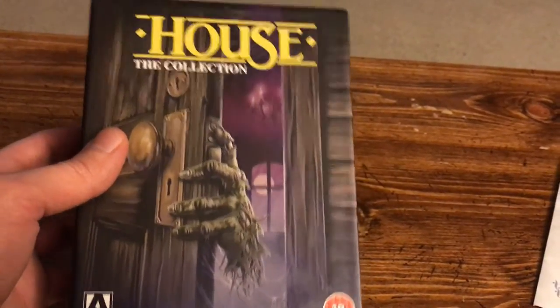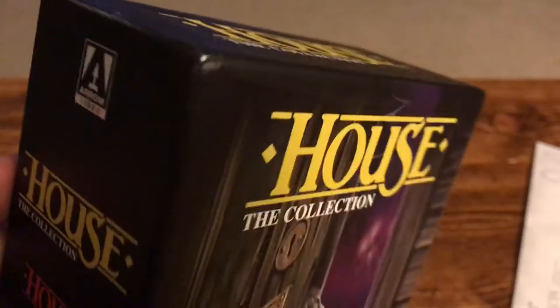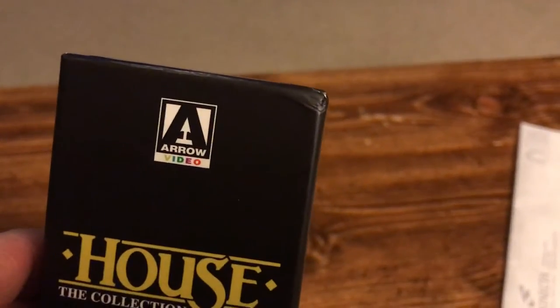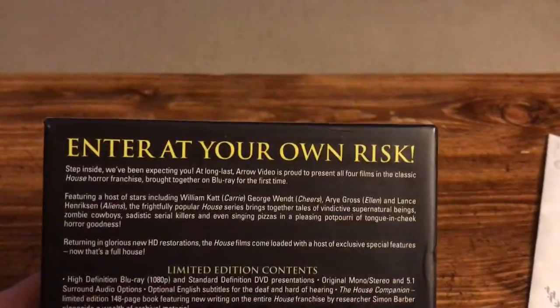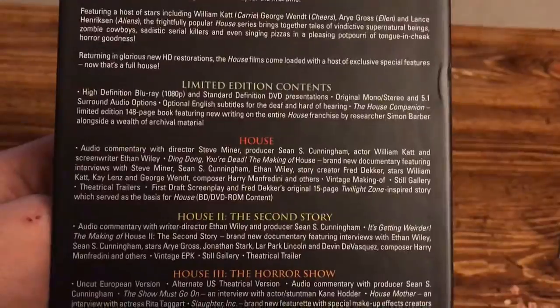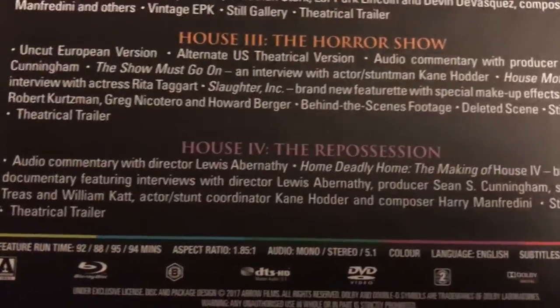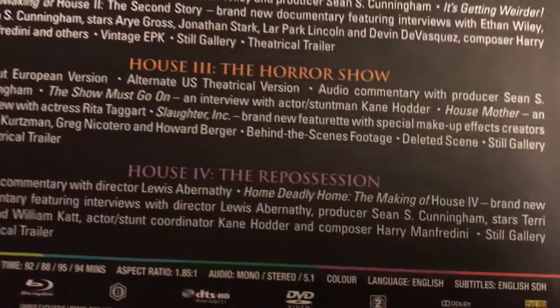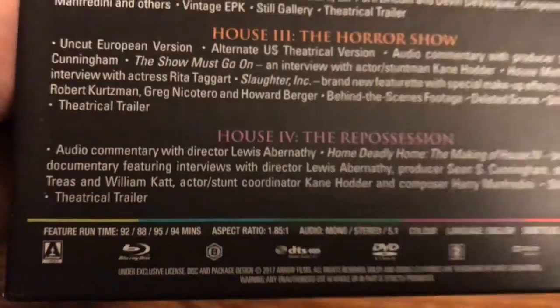Looking at the box, really awesome artwork. I did get a little bit of damage coming from the UK Amazon, which a lot of people have seen has been a lot worse than this — they don't package it well at all. These are all Blu-ray/DVD combos and it says Region B, but they are all region free. I'll be showing you on my Xbox One that they do play in US players.